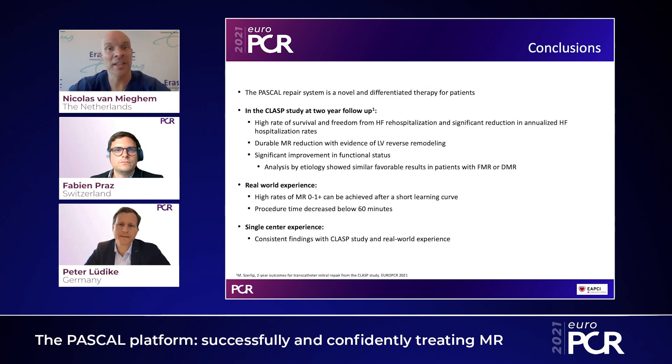To wrap up this expert session: the Pascal device is a very attractive technology that introduced new features including the spacer and separate clasping. Acute procedural success is quite high, and we're also seeing durable results. I'd like to thank Peter and Fabian for their participation in this session, and thank you for your attention.